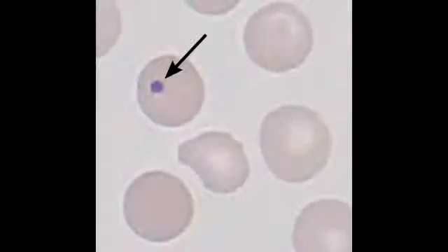What are Howell-Jolly Bodies? Howell-Jolly Bodies are basophilic nuclear remnants found in the red blood cells. These nuclear remnants are said to have a cluster of DNA in them.